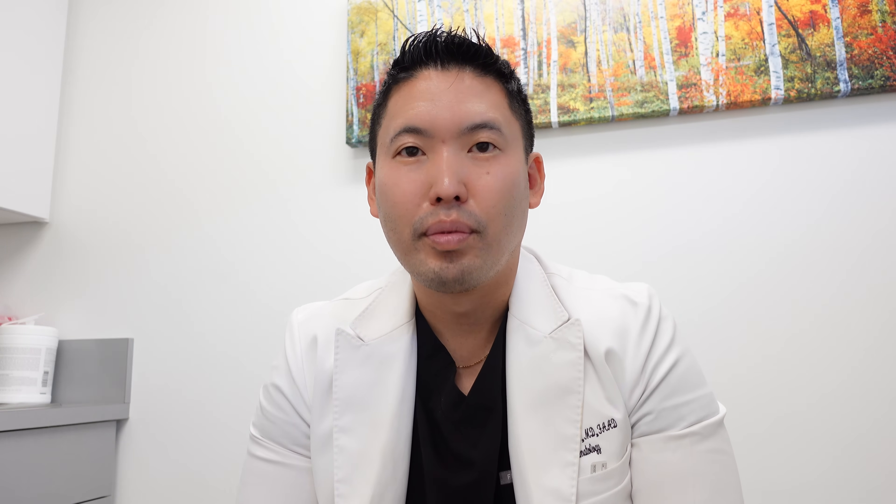Consider a retinol body lotion at bedtime to prevent crepiness and hyperpigmentation. Versed and Futurium make nice retinol body lotions. These strategies help with texture and skin integrity beyond just injectables — you need that strong skincare foundation first. For resurfacing, I do chemical peels to clean out pores with strong exfoliants. I'm not a big fan of niacinamide as a lead ingredient — it's a great supporting actor but never the main star. Harsh exfoliants cause irritation, especially for rosacea or sensitive skin, so I'm not a fan of scrubs or exfoliating brushes.